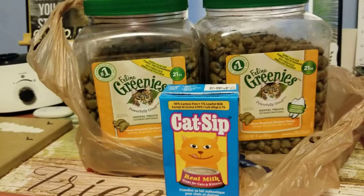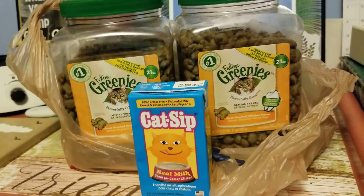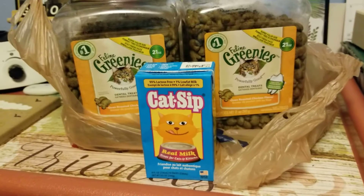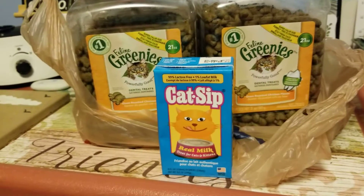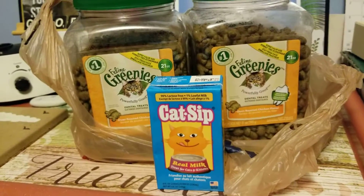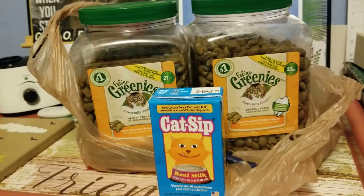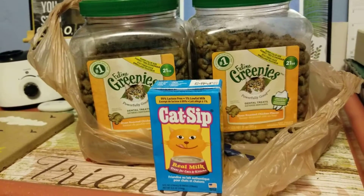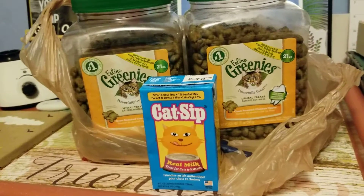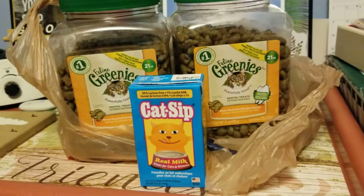So there you go, guys — that is my mini PetSmart haul for my kitty on her birthday. Extra treats for her. We love her so much. Also, I want to correct her age — she's turning seven years old. I think I told you yesterday she was turning eight, but that is wrong. She's only turning seven now, not eight. I'm sorry, I lost count on her birthday.